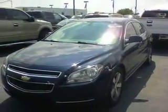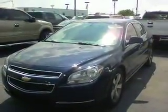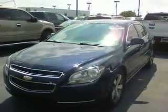Again, my name is Tony with Bill Estes Ford — 852-2231.